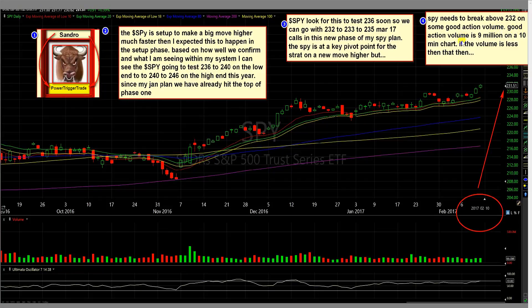Good action volume is 9 million on a 10-minute chart. If the volume is less than that, we need to see a base above 232 and look for power towards 232.5 to 233. We need to bust that key pivot point with power and pressure. Yes, the market is at new highs, but it's also at a new key pivot point based on my visionary line system. What I see in breakout stocks versus what other people see are two different things — this is why I have such high accuracy within a small selection of picks.